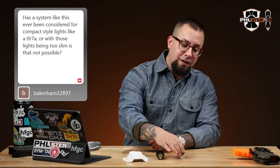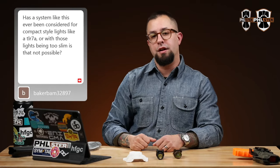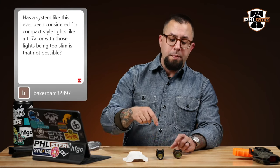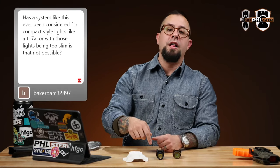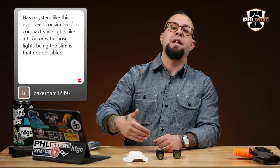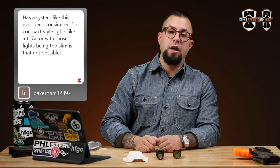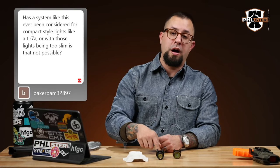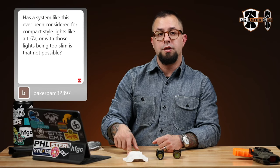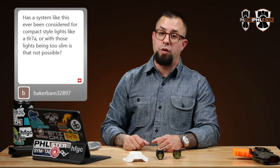The X-300 and the TLR-1 externally haven't changed in 10 years. On the outside they're the same light, because their form factor is such that all they need to do is change the internals to dramatically increase candela, lumens, and battery life. So this is a stable product around which we can build technologies to support. Stuff like the TLR-7 just doesn't fit into this world for us.